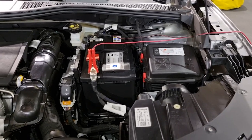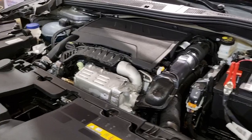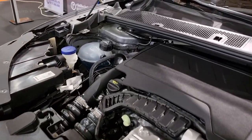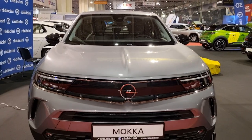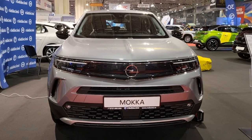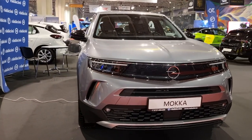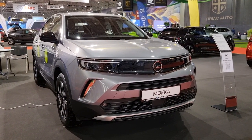The 2023 Opel Mokka successfully meets the criteria for a chic, tech-forward subcompact crossover. Its efficiency, agility on the road, and upscale interior make it a compelling choice. While it may not offer the most spacious interiors, the Mokka promises an elegant and sporty experience, ideally suited for those navigating cityscapes. The modest updates for 2023 ensure it remains relevant amidst stiff competition.